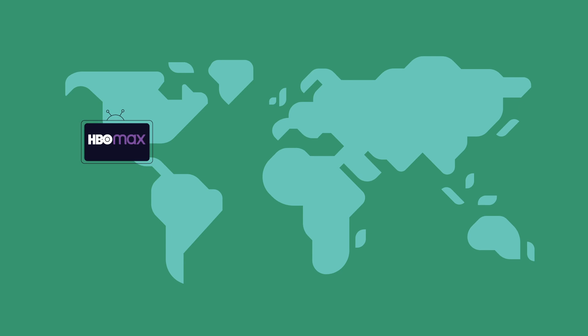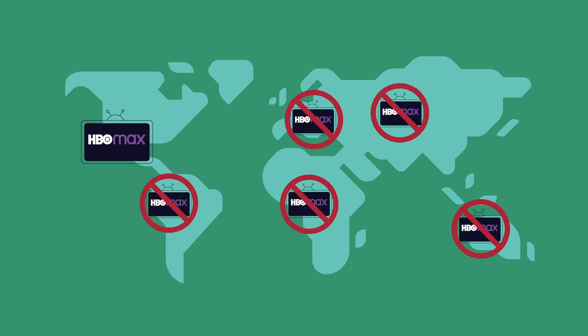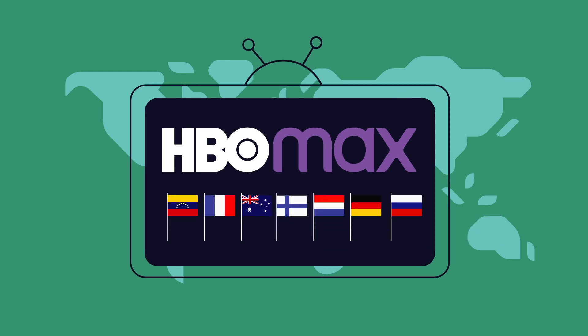Unfortunately for most of us, HBO Max isn't available in too many places outside the US, which means we won't get to see those films. But luckily, there's an easy life hack you can use to get HBO Max even if it didn't launch in your country yet.